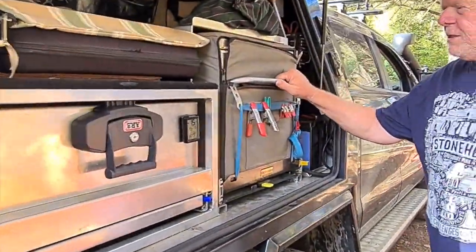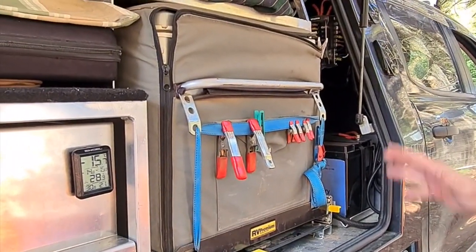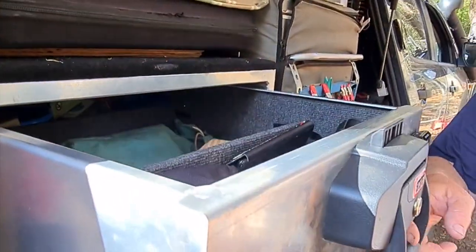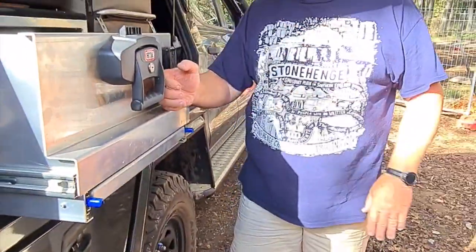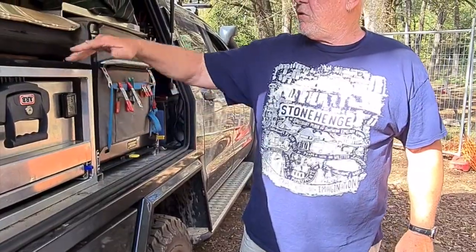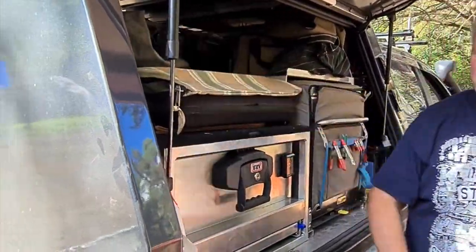So, a freezer with pre-cooked meals and a few steaks, and a drawer for storage. I keep some of my photography gear in there — my drone and that sort of stuff. Solar panel, table, couple of chairs, and a hot water service.